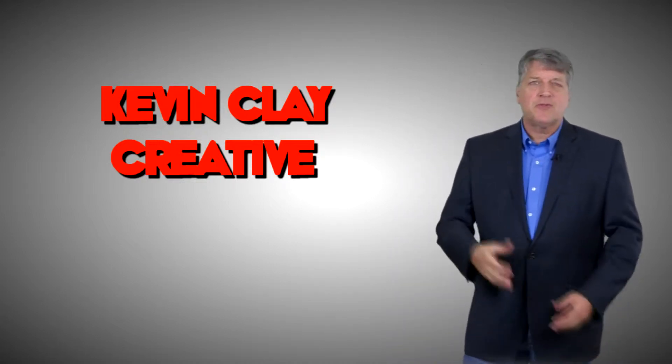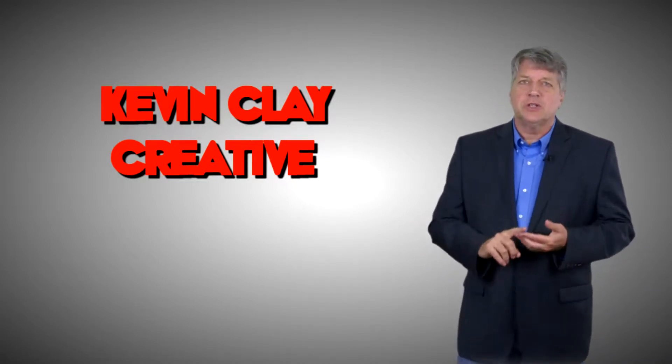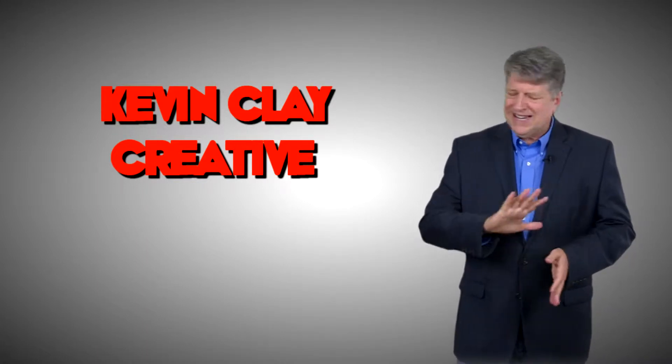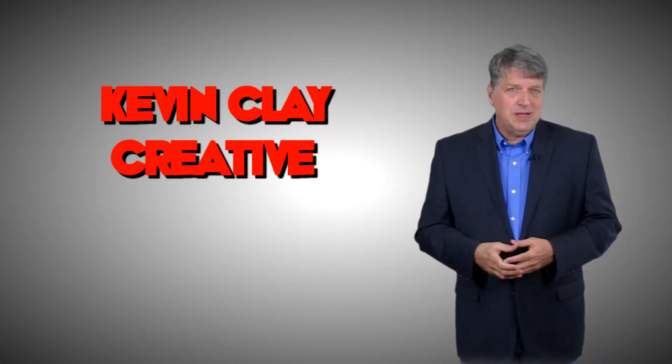Hey, Kevin Clay here with some quick tips from my friends in the auto industry about how to use social media to help you with your car sales. First of all, let's look at the number one mistake that car dealerships tend to use with social media, and it's the same mistake that other businesses use — they tend to see social media as just another form of mass media.